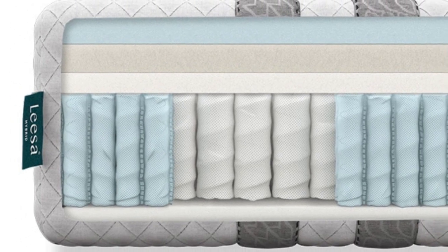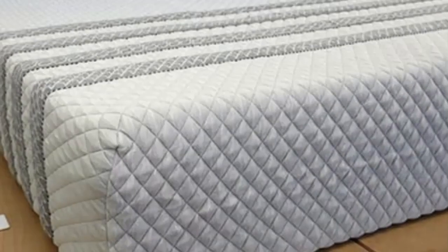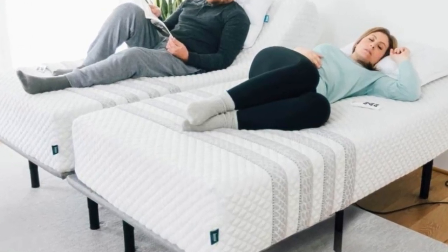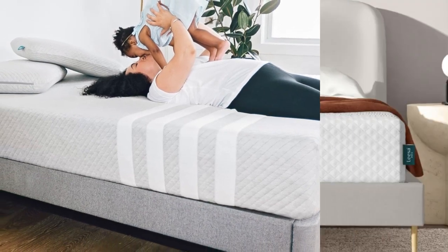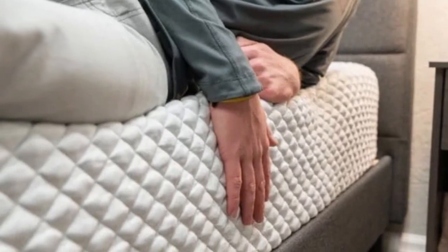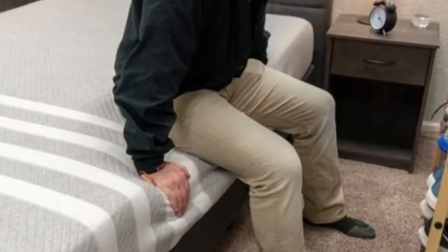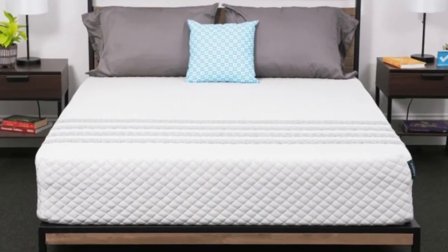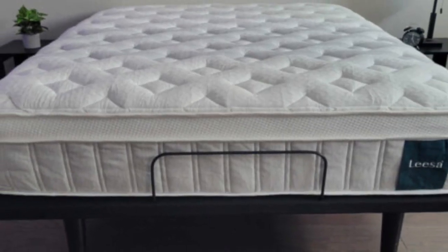The bed earned excellent ratings from side sleepers over 130 pounds, offering ample cushioning for the shoulders and hips while keeping the torso supported. Back and stomach sleepers under 130 pounds also found the bed comfortable. The Sapira Hybrid begins with a perforated polyfoam layer to promote airflow, followed by a memory foam layer for deep cushioning and a denser polyfoam layer that prevents uncomfortable sinkage. The support core contains pocketed coils with extra perimeter support. Leesa offers a 100-night sleep trial, free shipping to all 50 states, and a 10-year warranty.